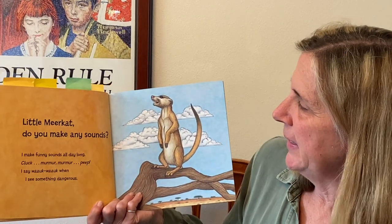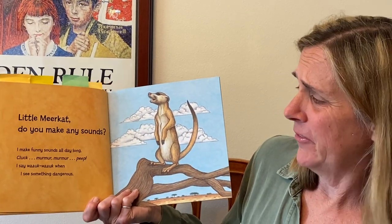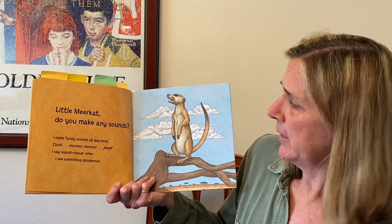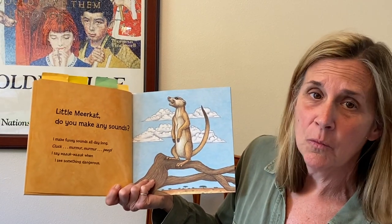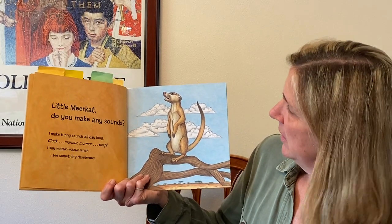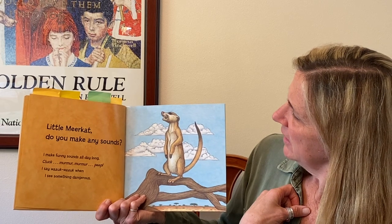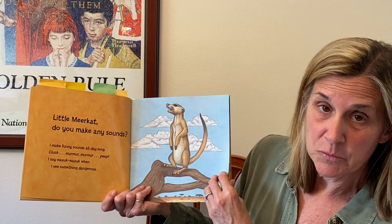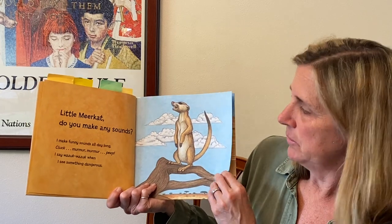'Little meerkat, do you make any sounds?' 'I make funny sounds all day long: cluck, murmur murmur, beep. And I say walk walk when I see something dangerous.' What sound do you think he's making right there? Look at his face — do you think he is warning his brothers and sisters? I wonder.